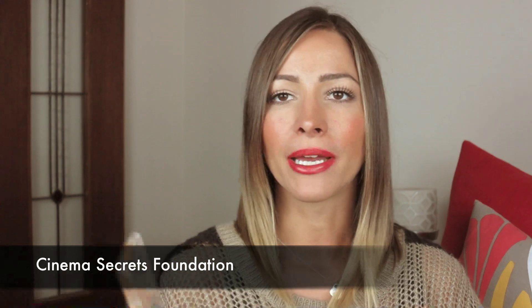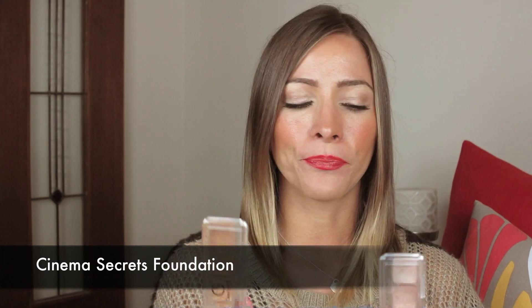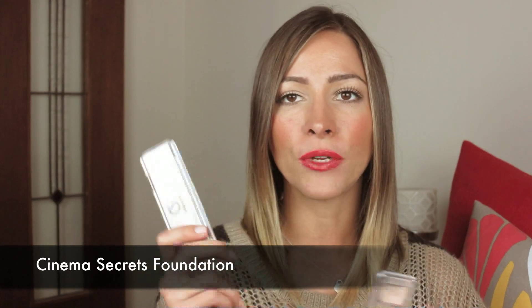The next ones are my Cinema Secrets Foundations. These are from America — proper professional makeup. They are sweatproof and waterproof, so great for brides or if you find foundation tends to fade on you. My makeup artist friend Bernice introduced me to these and I really like them. I love finishing people's faces with these because I think they give great coverage without feeling cakey. Really, really nice.